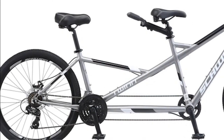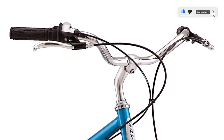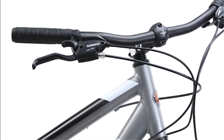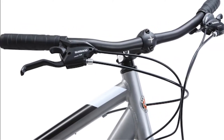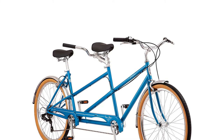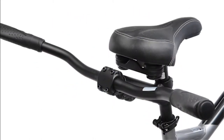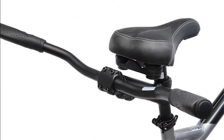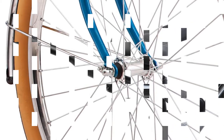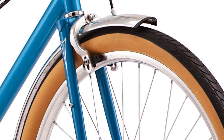The Schwinn Twin Tandem's wheels measure 26 inches. A 21-speed Shimano Easy Fire trigger shifters and a Shimano rear derailleur provide an extended gear range and smooth shifting on every ride. This tandem bike ships ready to be assembled, has a 5-year limited warranty, and the wheels measure 26 inches.